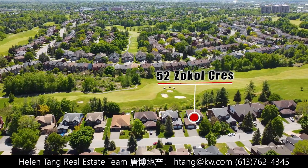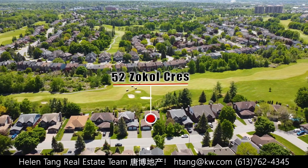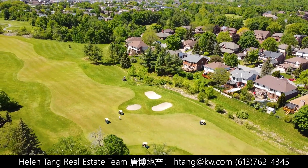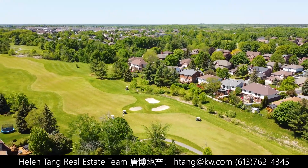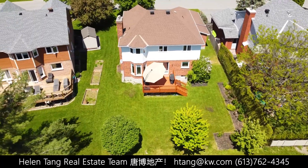Situated on a serene and quiet street, this immaculate four-bedroom, four-bathroom home is a true gem. What sets it apart is its premium lot backing onto the prestigious Karnata golf course and offering a sunny backyard surrounded by beautiful trees.